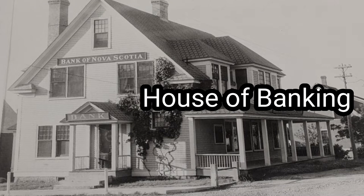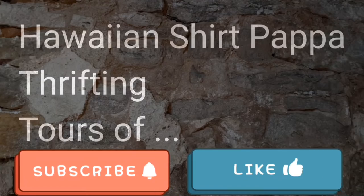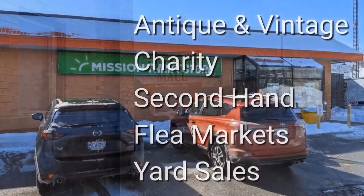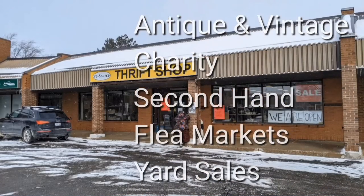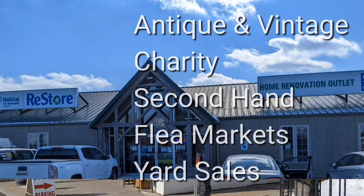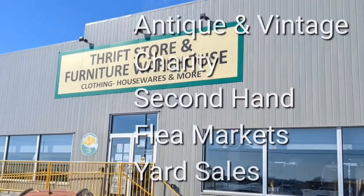Yep, that's an old house of banking — Bank of Nova Scotia in this case. Welcome, I'm Hawaiian Shirt Papa. Sometimes with others I visit a variety of antique, vintage and thrift shops within southern Ontario. Sometimes we don't get anything. Come tour with me vicariously.